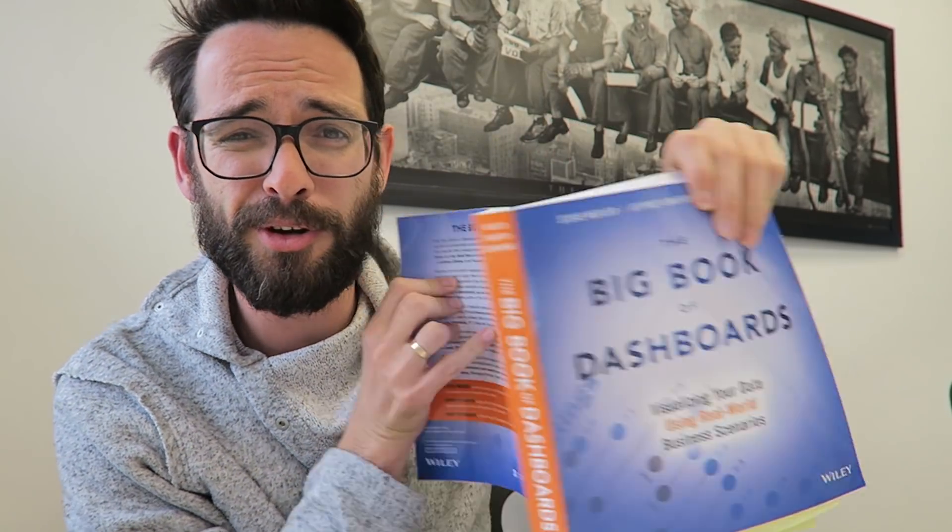But today, luckily, I've come to my client's office. It turns out that they actually bought this book about dashboard design. So I kind of stole about two hours to just sit in, read this book, take notes, and I'm actually learning a lot of stuff.